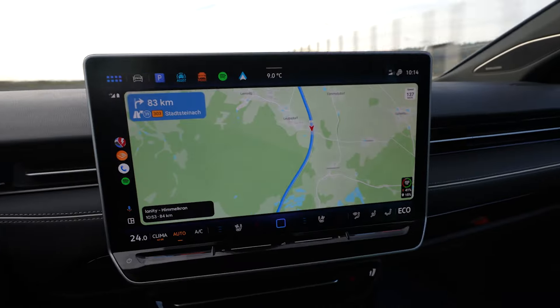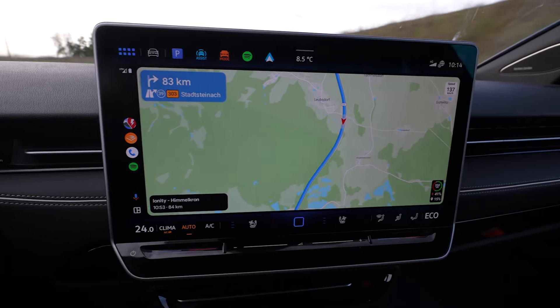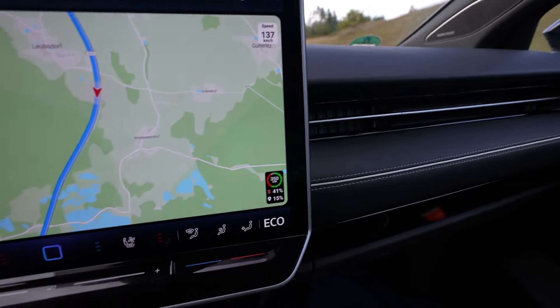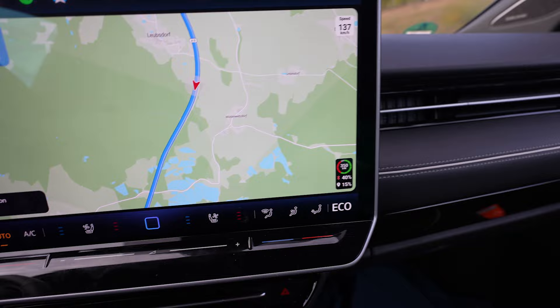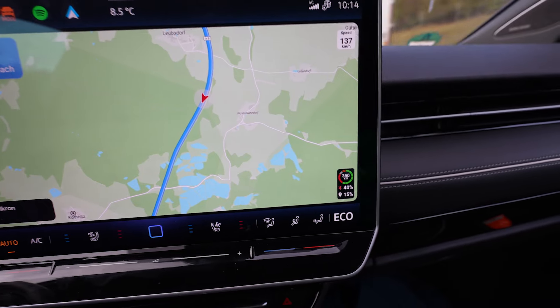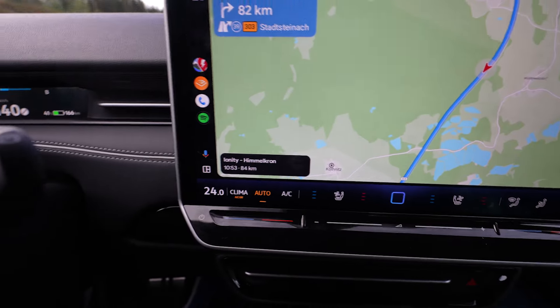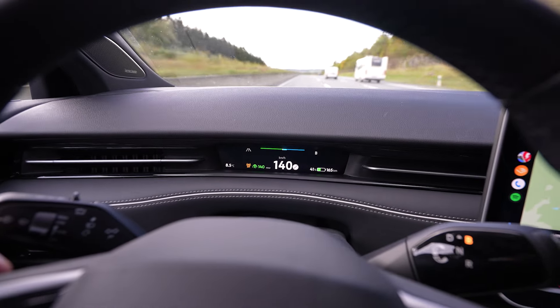I've just been at the turnaround point. We are driving back and I see we're charging at Ionity Himmelkron. I haven't been there in a while. Back in the day when I picked up Walter, my ID.3, they had four chargers — now I think they have 12 or even more. It says I will arrive with 15% and it's 84 kilometers. I have 86% of range.